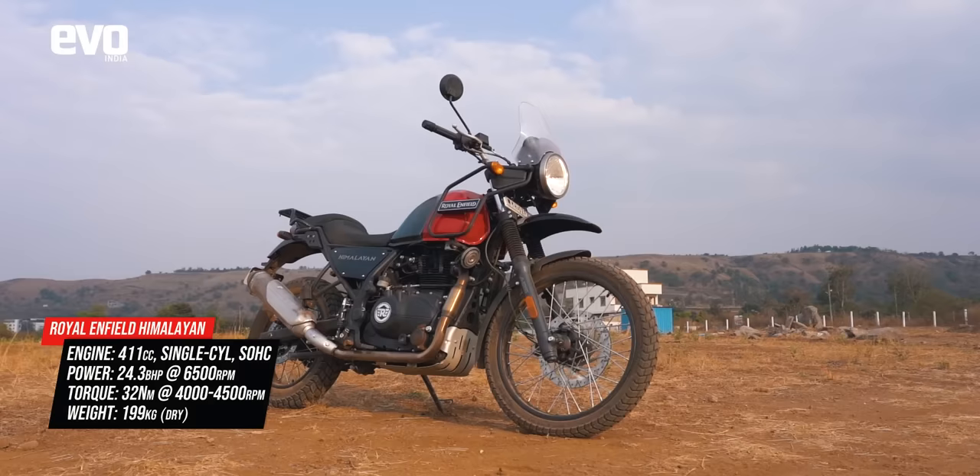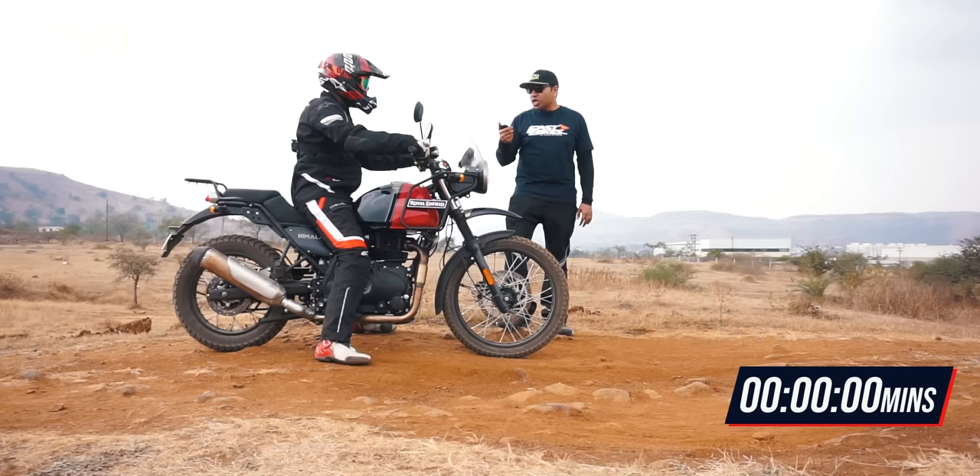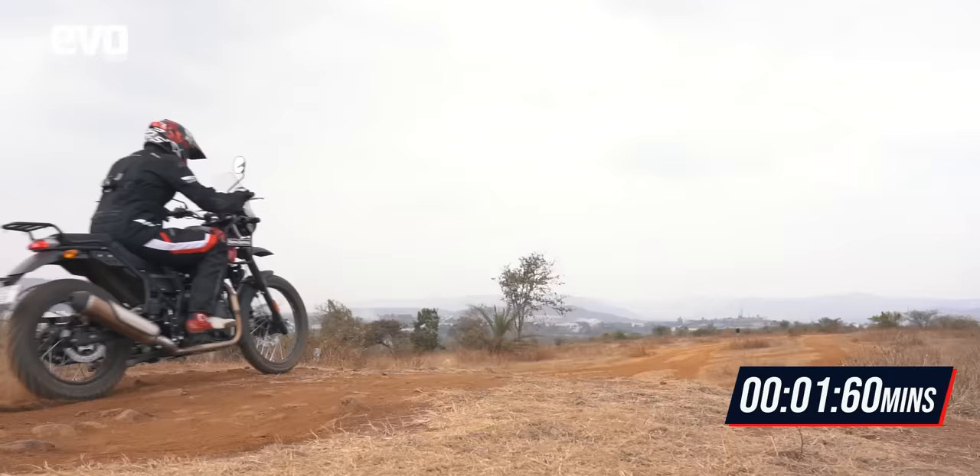Next up, the Himalayan. It makes 24bhp — around 6bhp more than the X-Pulse 200 — but it also weighs around 50 kilos more. So in terms of power-to-weight ratio, it is more or less the same. Let's see what time the Himalayan can clock.